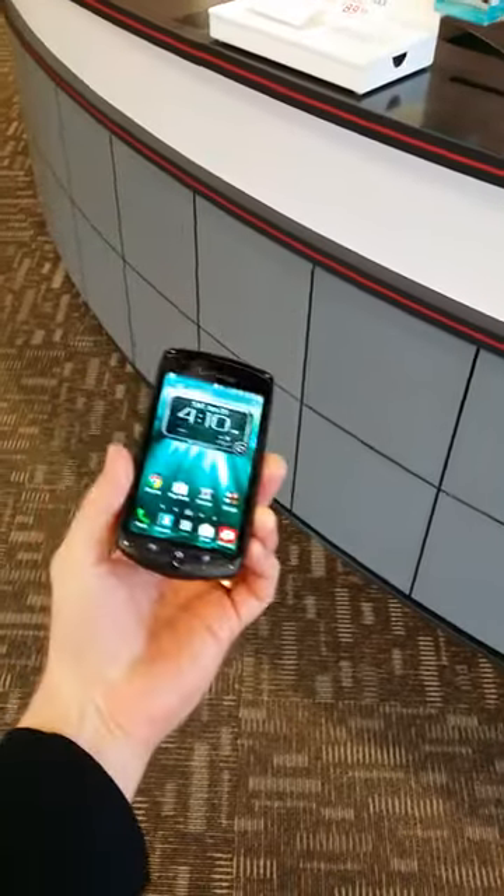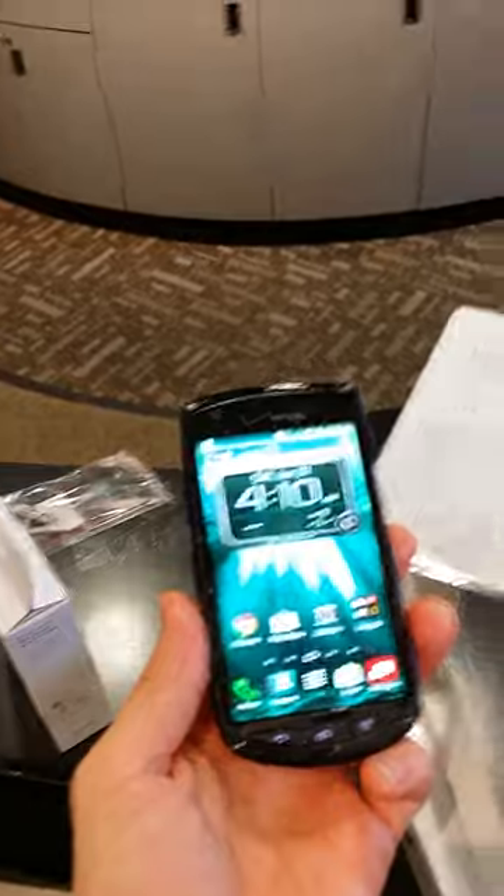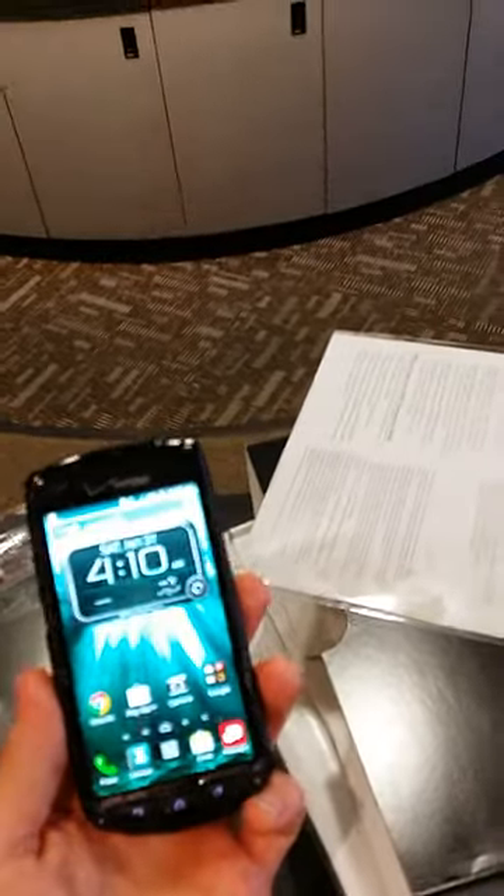Alright guys, this is Michael at Verizon Wireless here at the Uptown location. Today we are testing out the Kyocera — and I'm not sure if I'm going to say this right — but it is the Brigadier. I think it's French, and it is made by Kyocera. It is one tough monkey.